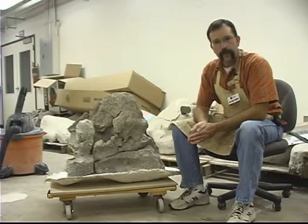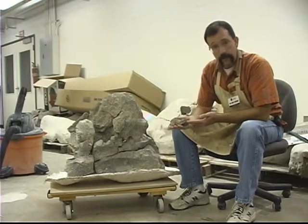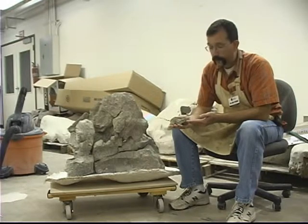Hi, I'm Dr. Ron Tykoski of the Museum of Nature and Science here in Dallas, Texas. What I'm holding in my hand right now is a single neck bone from a baby or juvenile Alamosaurus sanjuanensis.